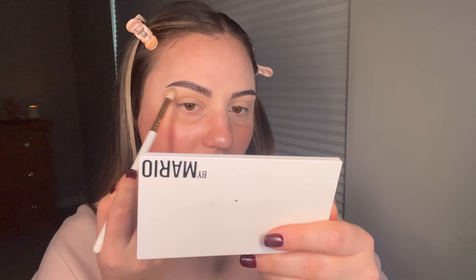Once you have that color in there, I'm just going to take another brush and use a brighter, whiter shade just under the brow as a highlight. I swear this little technique — look at this eye versus the other one, it's not as polished, not as cute. It's really the little details that can turn your makeup from kind of basic to just cleaner.